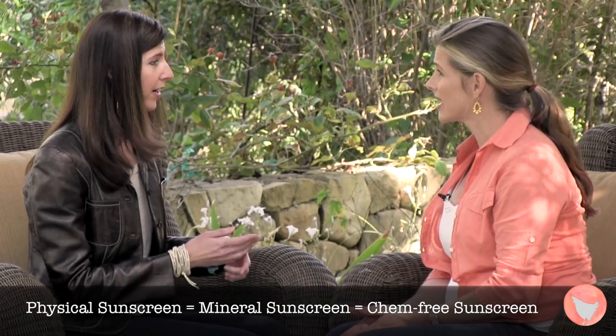Chemical sunscreens contain carbon, and they work by absorbing into the bloodstream. Whereas chem-free sunscreens, or mineral sunscreens as they're called, use minerals — zinc, or titanium, or a combination of the two. And they sit on the surface, and then the sunlight and UV rays reflect off.